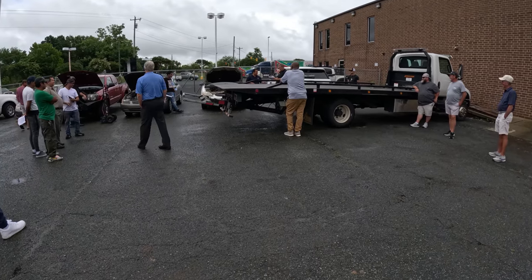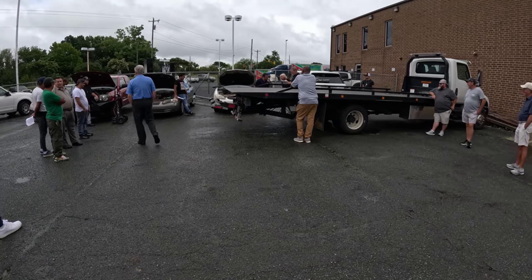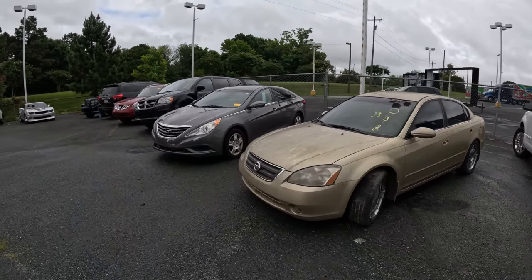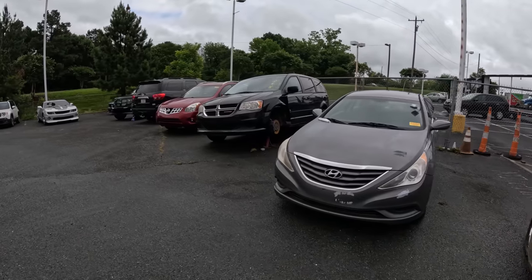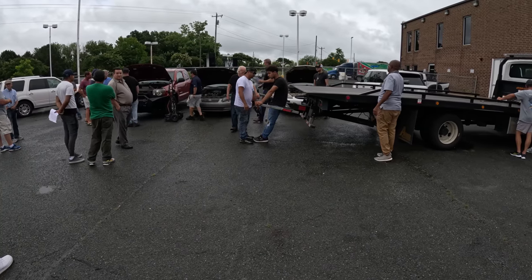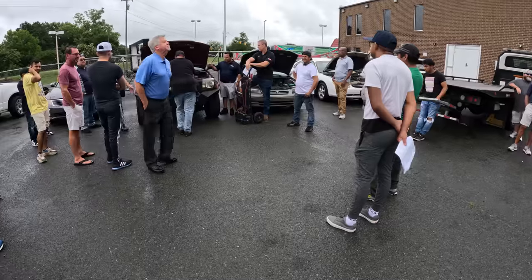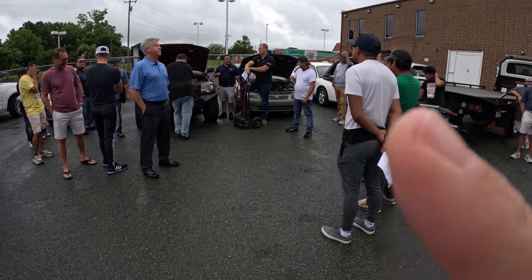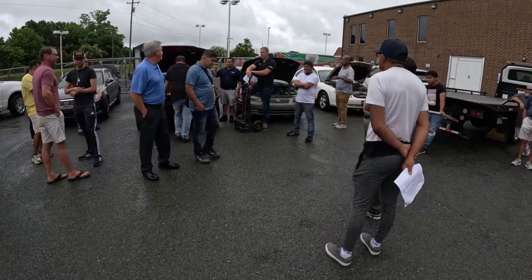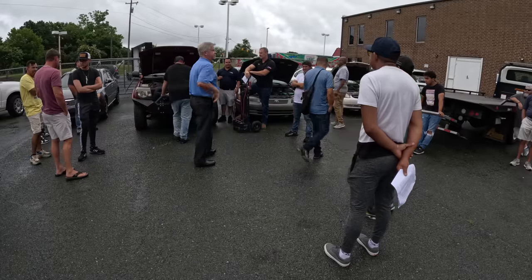I actually haven't shown this in a while. This is before the auction — they have this line of cars that are in-ops. Basically they will not run; there's something wrong — motor, something. Either way, they will not run through the auction. So they're actually auctioning them off outside, and this guy right here is the auctioneer, and everyone around him are the bidders.